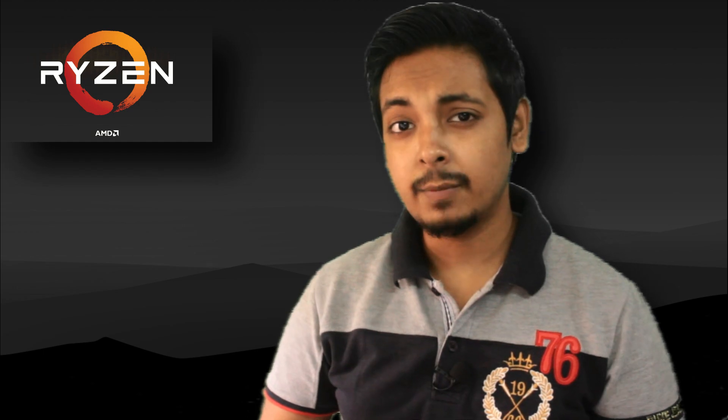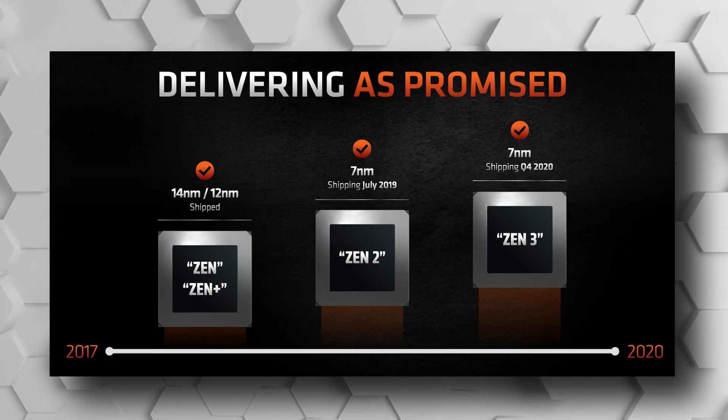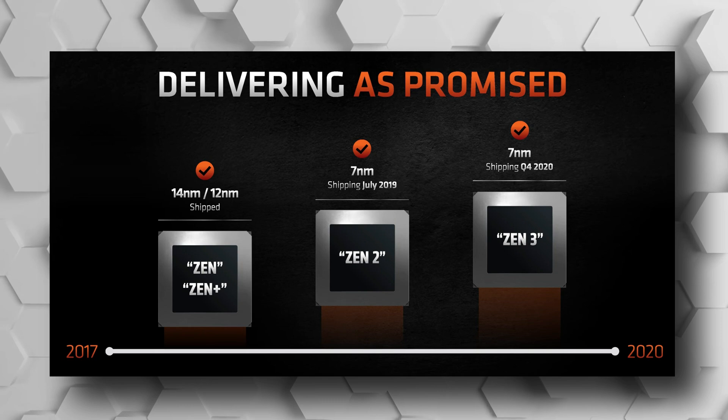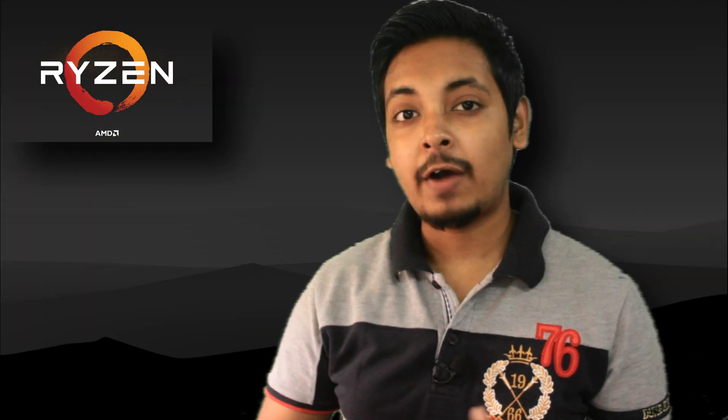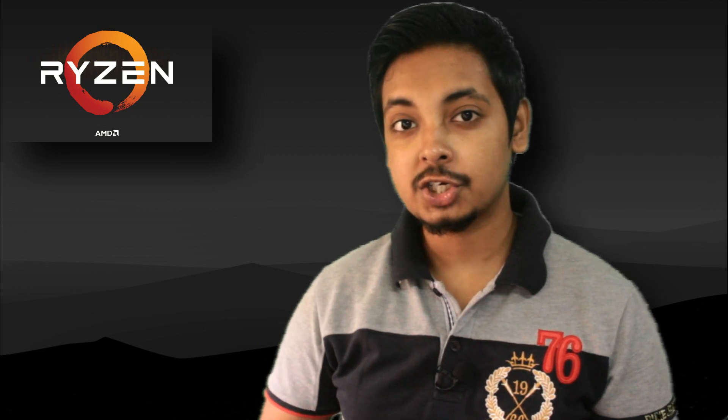So first of all, Zen 3 is still based on TSMC's 7 nanometer process. No changes in that. It's not 7 nanometer plus, it's not 5 nanometer — it's still 7 nanometer. And the four Ryzen 5000 series desktop CPUs launched are as follows.